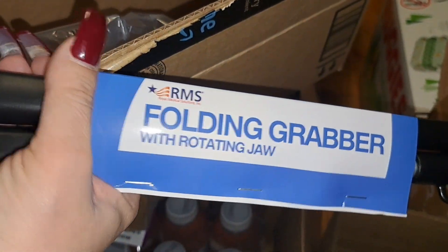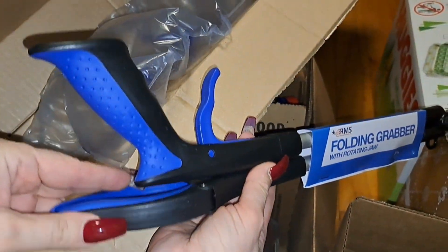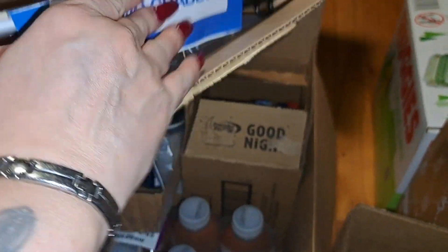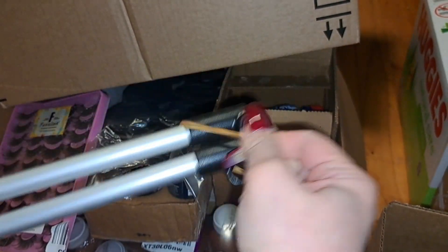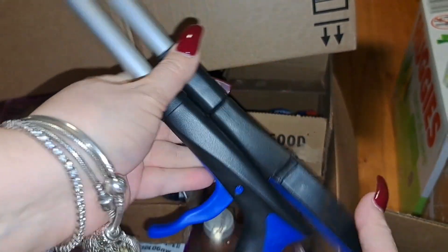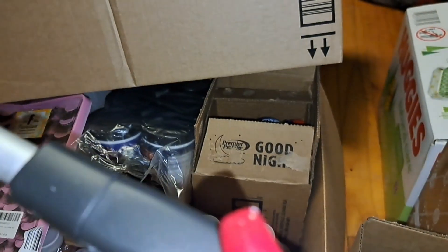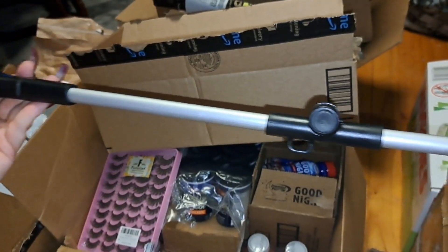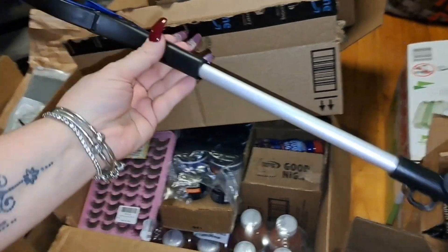The next item is this folding grabber with rotating jaws. This is great for post-op, when you have surgery or you just can't move and something falls — you open it up and then you grab.